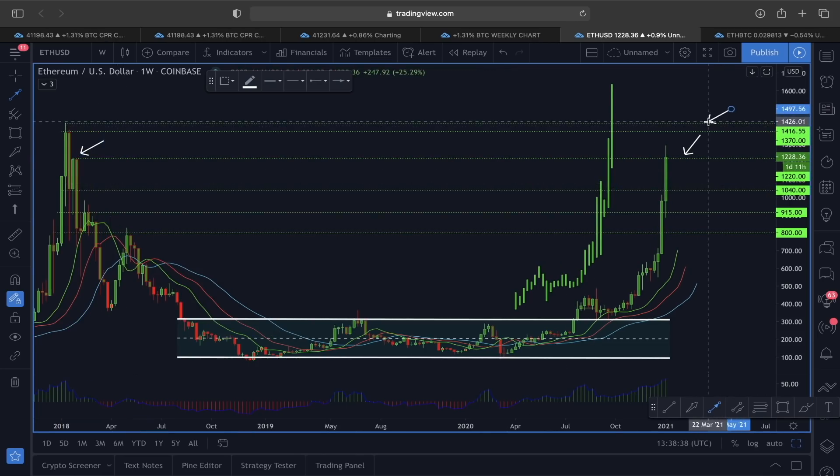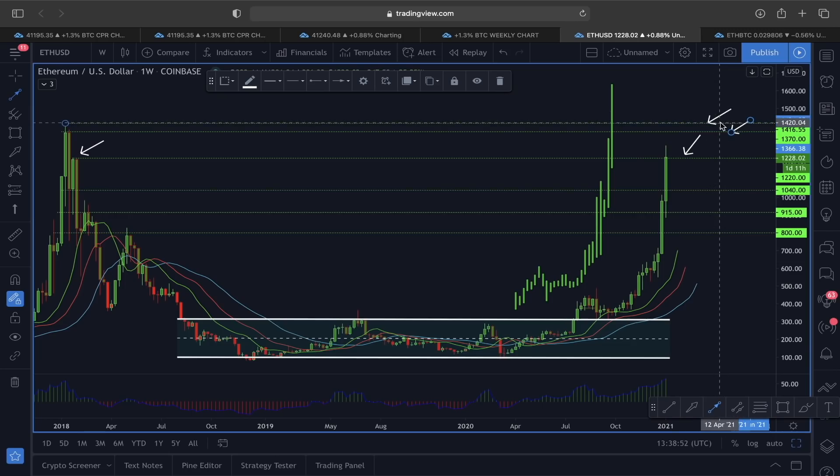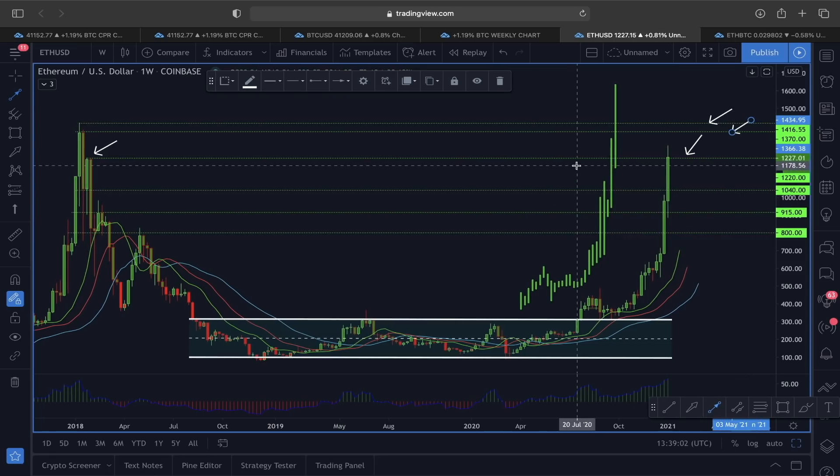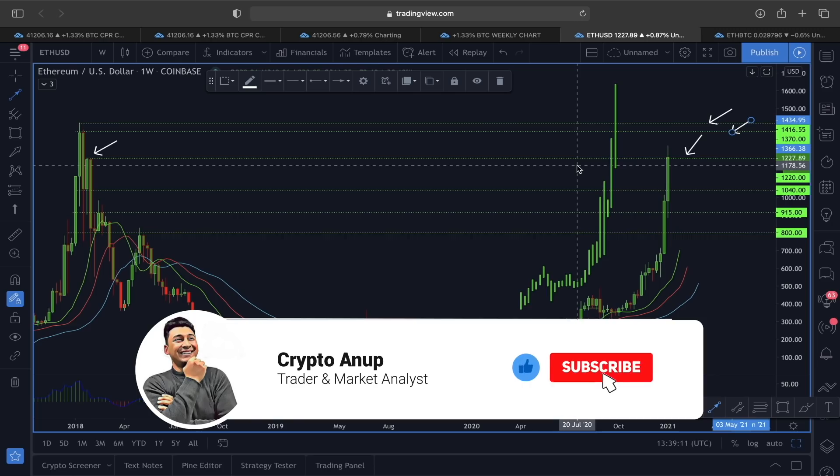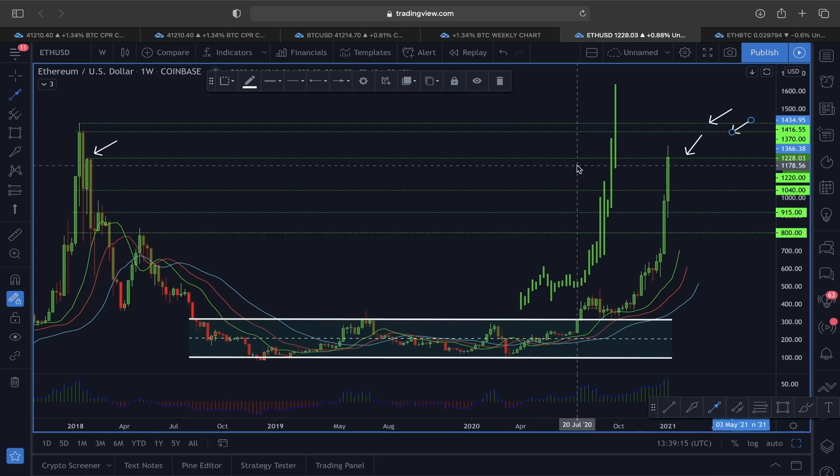This line has also previously acted as resistance, so it is nothing new. As I already showed you, the target in the smaller time frame is around 1,420–1,450. The next target for Ether would be around 1,370, and after that 1,450–1,460 is my final target. This is what I see looking at the price action of Ethereum and Bitcoin. That is it for today — if this was helpful, hit the like button, subscribe, and hit the bell. I'm signing out — my name is Anu, bye guys.